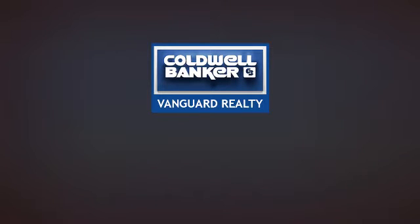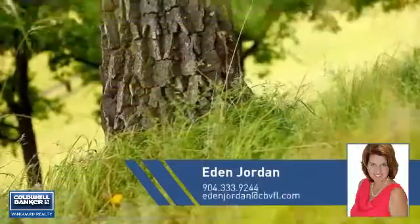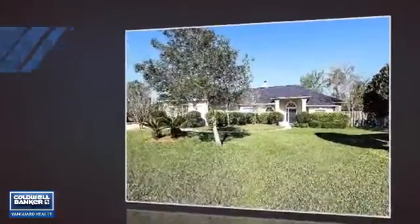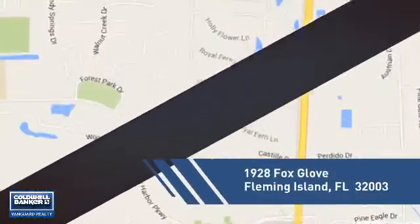At Coldwell Banker Vanguard Realty, you'll find a wide selection of listings. This video is brought to you by your real estate agent. This home is a great choice for those looking for comfort, convenience and the privacy of their own home, and it's located in this area.